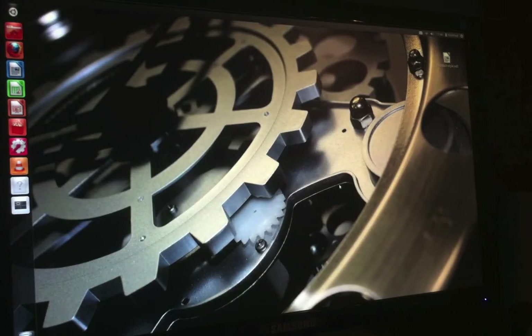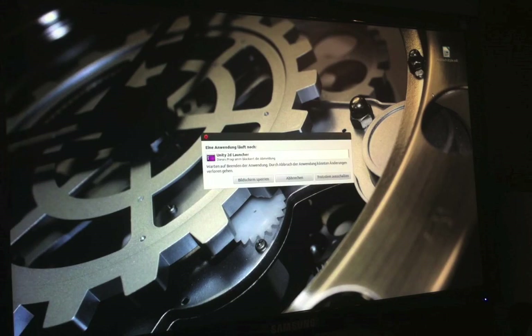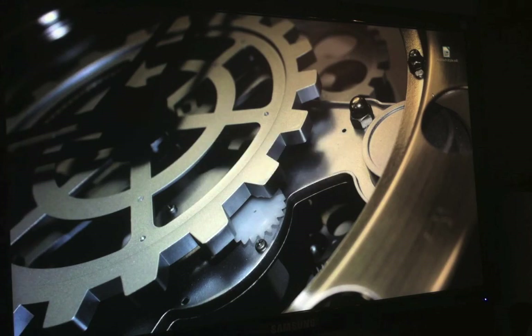So there you go — that is my Pentium 4 PC running fine on Ubuntu and Windows XP. Not fast, but it's okay. I hope you enjoyed this video and I'll see you in the next one.